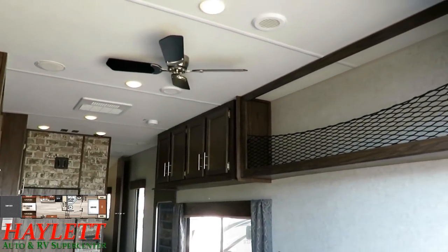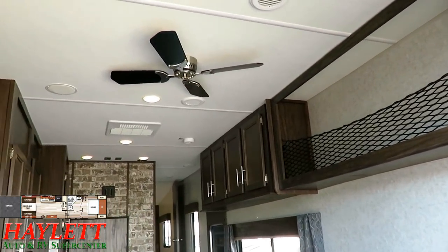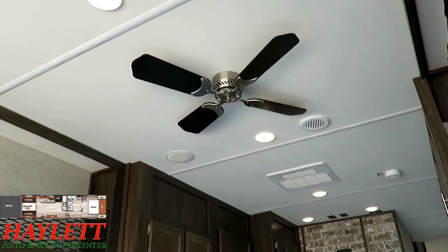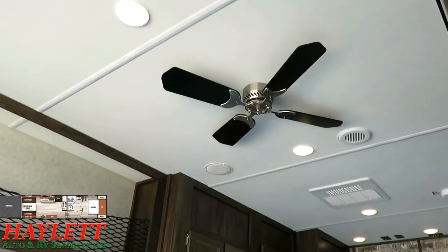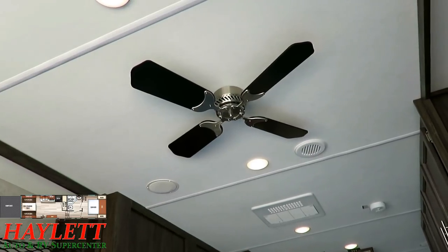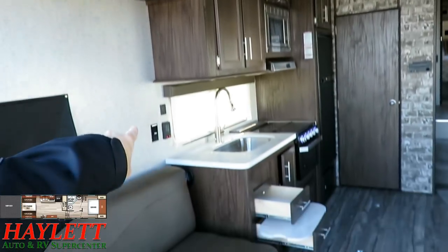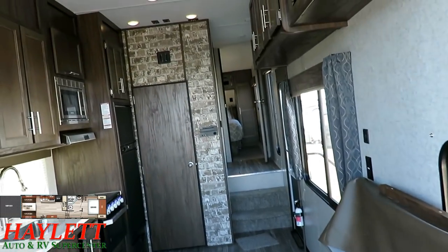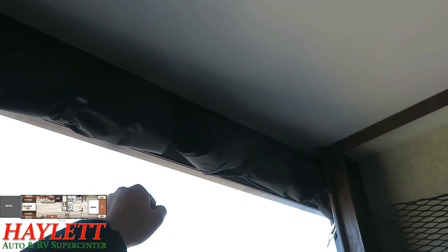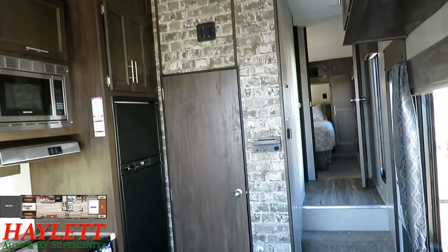They didn't waste any of the overhead storage. That ceiling fan is something I want to highlight — you see ceiling fans in a lot of RVs, but this one is 12-volt, which is uncommon. So if you're off the beaten path with a portable solar power pack, you can keep this running without being plugged into park power and still get nice airflow. Between that, the cross-breeze windows, and the drop-down rear tent screen wall — which turns the whole thing into a rolling three-seasons room — you've got a great setup.